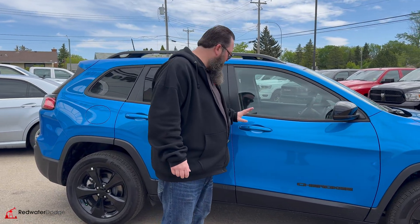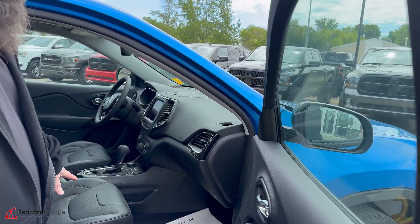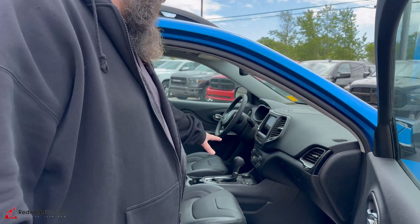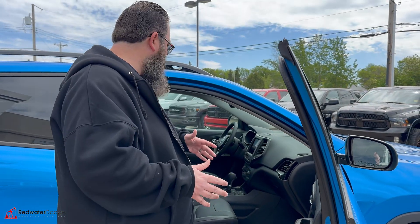Remote proximity entry with the color keyed handles. Power seat on the passenger side, and they're heated seats. You have the automatic off as well in this, so it works like a hybrid — shuts itself off when you get to a red light.